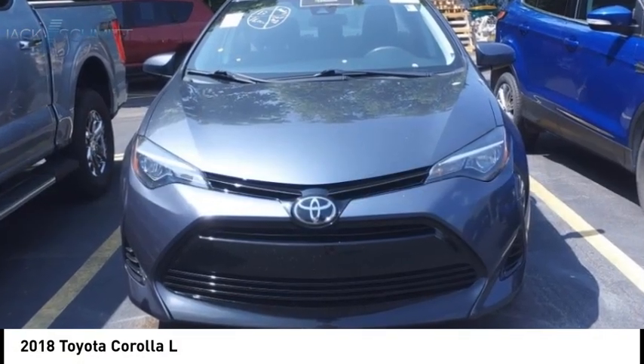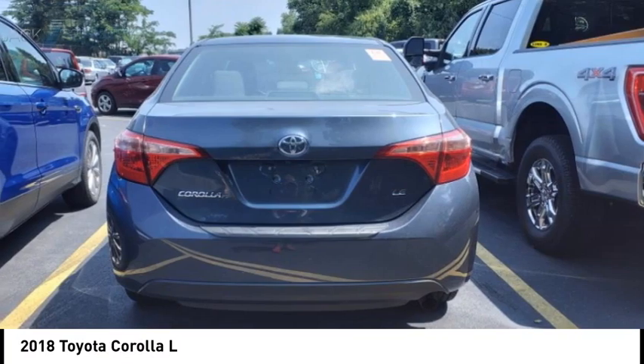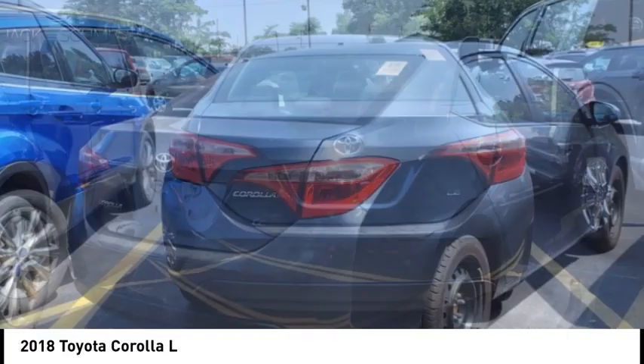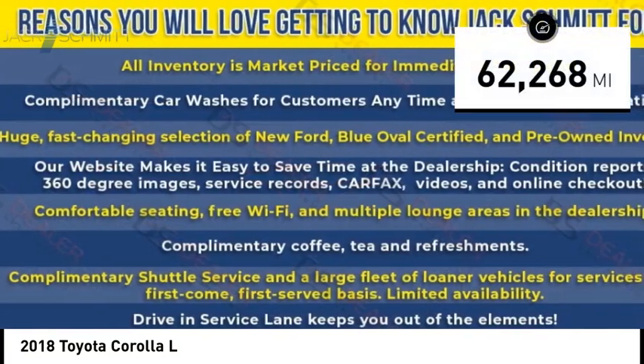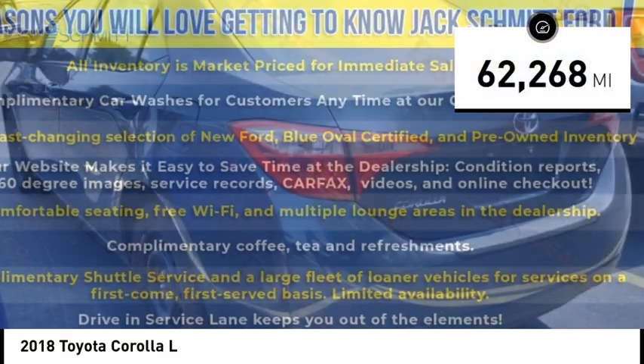We are pleased to show you the 2018 Corolla. The Corolla is still a great option for those who want dependability, comfort, and value. This vehicle has less than 65,000 miles.